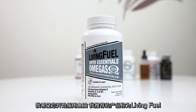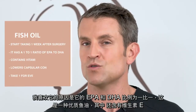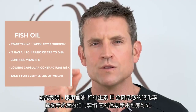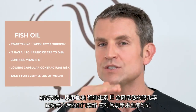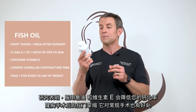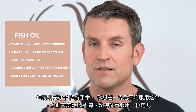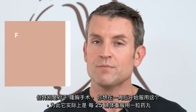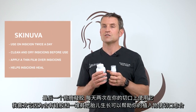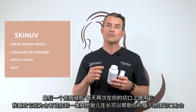One week after your operation, I want you to start taking fish oil. The product I recommend is called Living Fuel Super Essentials Omegas — it has a one-to-one ratio of EPA to DHA and also contains vitamin E. Studies have shown that taking fish oil and vitamin E decreases your rate of capsular contracture after breast augmentation surgery. Start taking this one week after surgery — it's one pill per 25 pounds of body weight. Lastly, pick up the Scanuva scar gel. Use it on your incision twice a day — it's got silicone and fetal growth factors that help the incision heal.